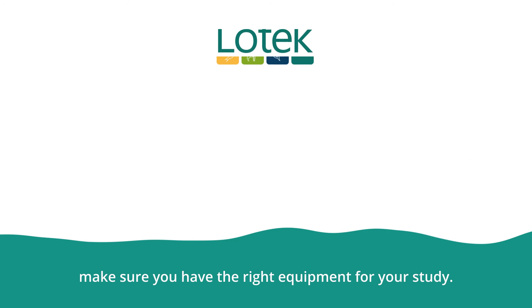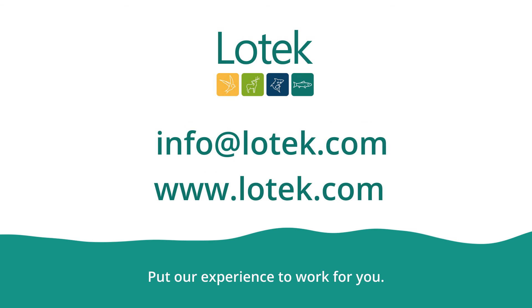Wherever your species moves, make sure you have the right equipment for your study and put our experience to work for you.